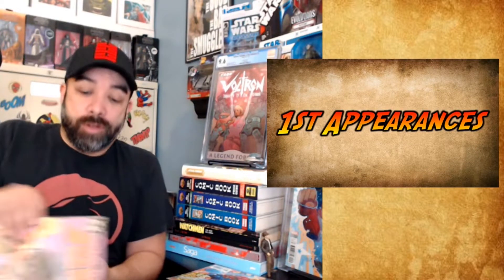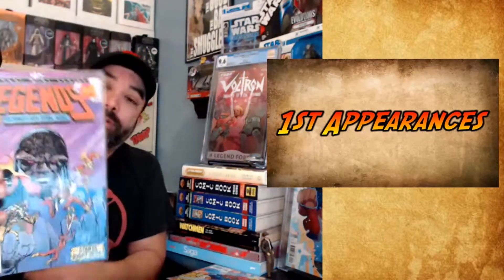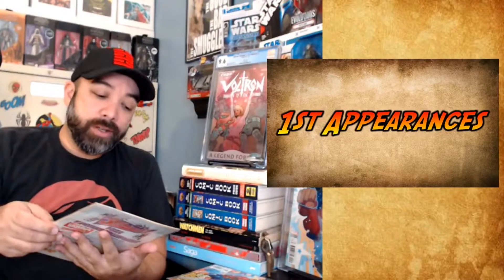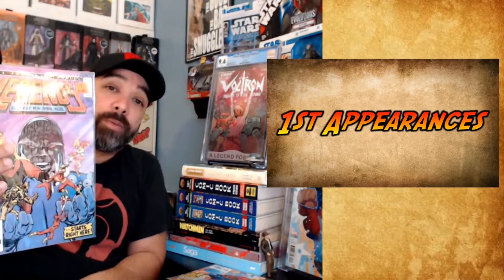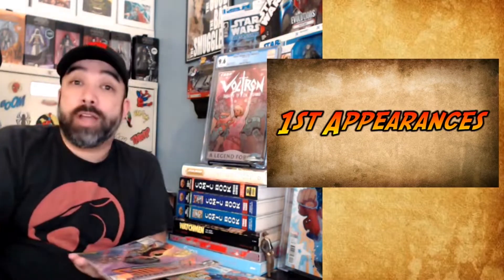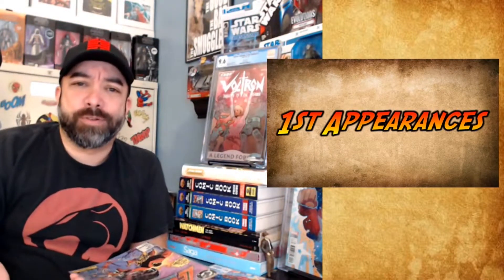Also, first Amanda Waller here in Legends number one. I know it's an oldie — it's been spec'd on before. Suicide Squad has come and gone, and we've got another Suicide Squad coming. I still like Amanda Waller as a character, and again, for a dollar, I'm not leaving her first appearance behind.